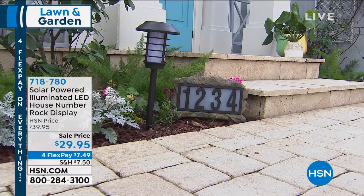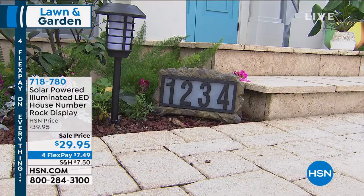$29.95. Look at how good looking this is. I want to bring in Matt Davis — he is our brand ambassador for this.